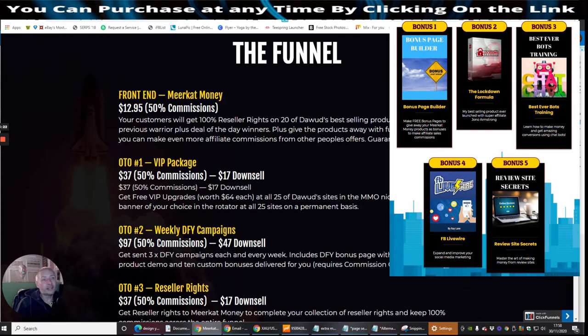So the front end sale of this is $12.95 with 50% commissions. Your customers will get 100% reseller rights on 20 of Dawood's best-selling products, including previous Warrior Plus deal-of-a-day winners, plus give the products away for full bonus rights so you can make even more affiliate commissions from other people's offers. Guaranteed approval — really cool. So you're not going to have any worry whatsoever about being approved for this product.